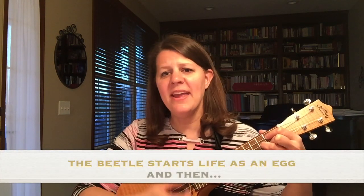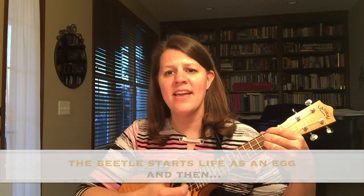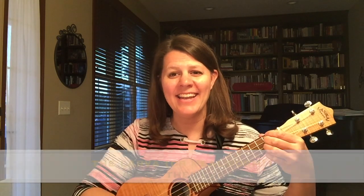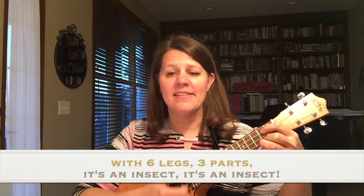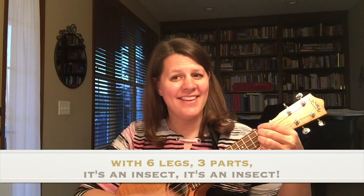The beetle starts life as an egg, and then the larva or mealworm eats a lot, then eats again. A pupa, then a beetle — back where we began. With six legs, three parts, it's an insect, it's an insect.